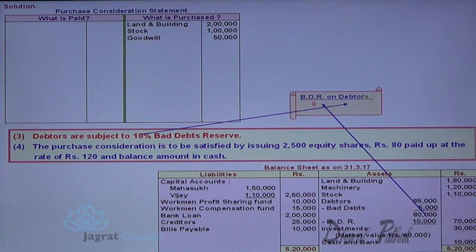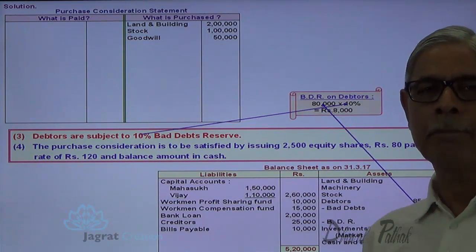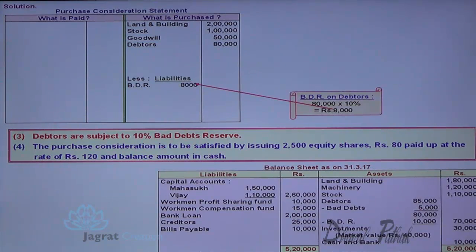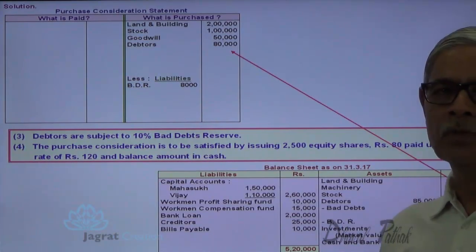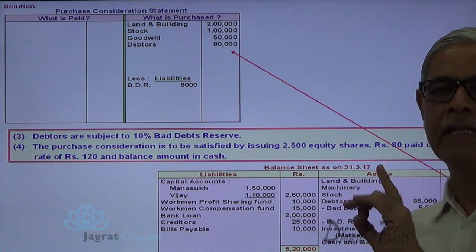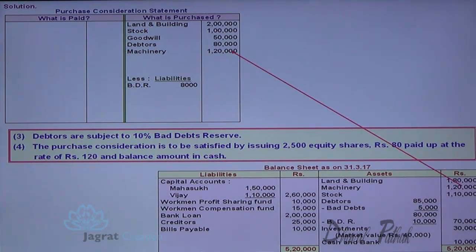Debtors are subject to 10% bad debt reserve. Debtors are 80,000, bad debt loss of 5,000 has already occurred, so the remaining debtors for which bad debt reserve is to be considered: 80,000 minus bad debt reserve 8,000, so debtors exchange value is 72,000. All other assets are taken at book value if market value is not given. Machinery is a real asset and no market value is given, so it is purchased at book value — machinery purchased at 1,20,000.